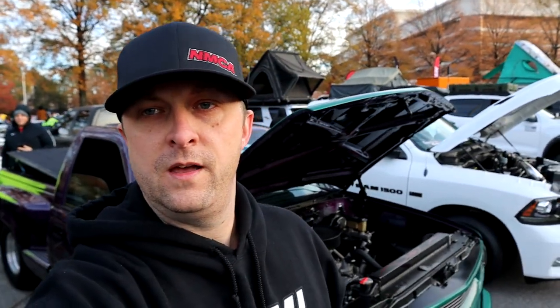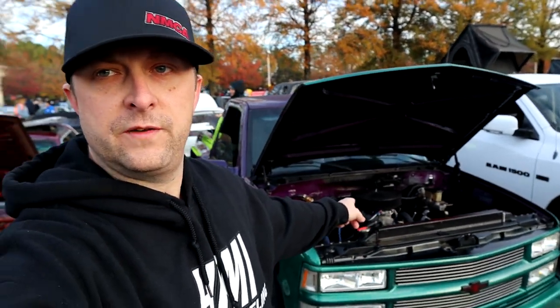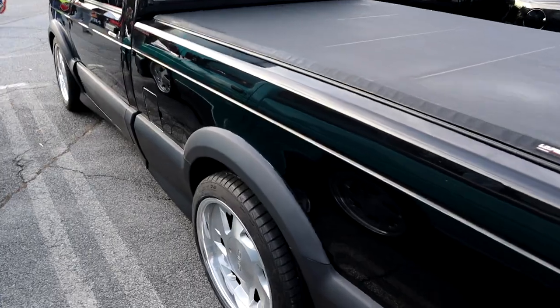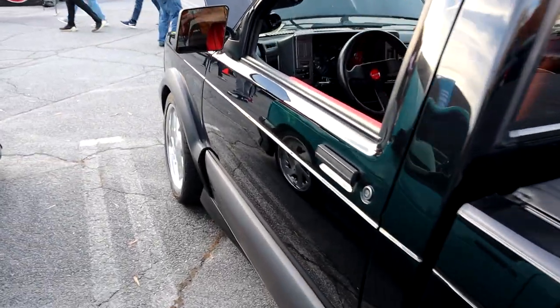What's up Mopar fam, we're down here at Caffeine and Octane hanging out. We got Frostbite in the show, got my buddy's Chevy truck out here in the show. There's a little Frostbite, lots of stuff out here to look at. We're gonna walk around here a little bit and see what we can find — lots of cool cars out here already. I can see some old gems laying around so we're gonna get to it.